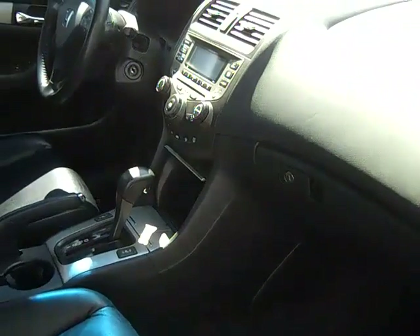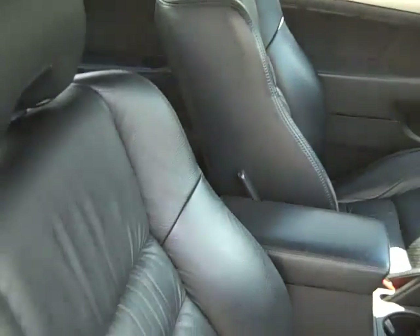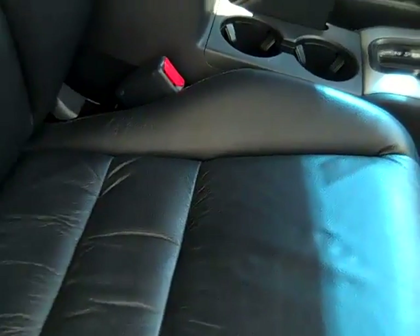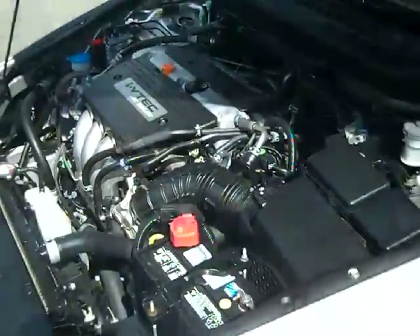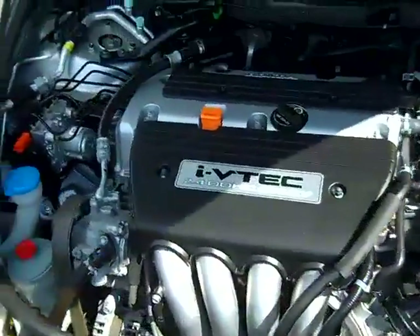The interior is in nice condition, and you have leather seats. And here's a look at the back seat. The engine is a 2.4 liter, so you're going to get great gas mileage, and it's super clean.